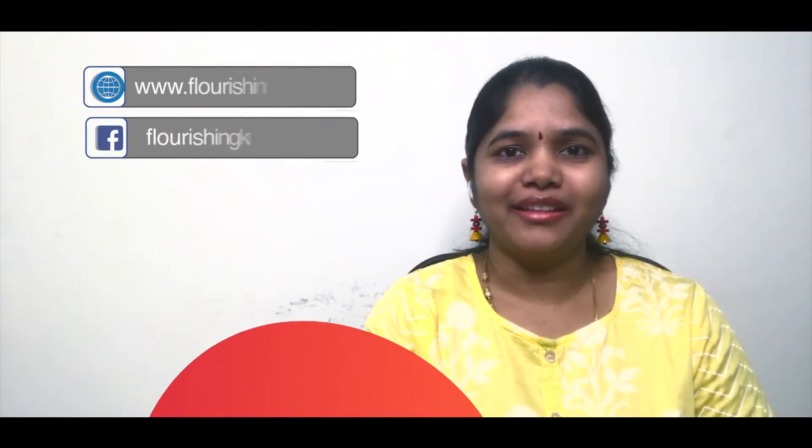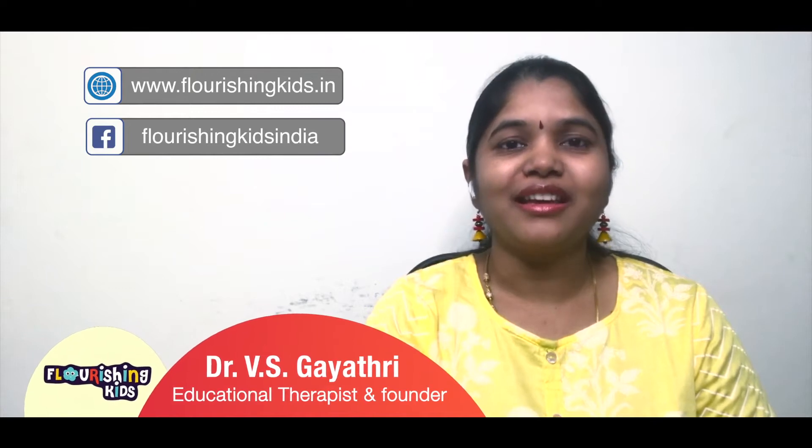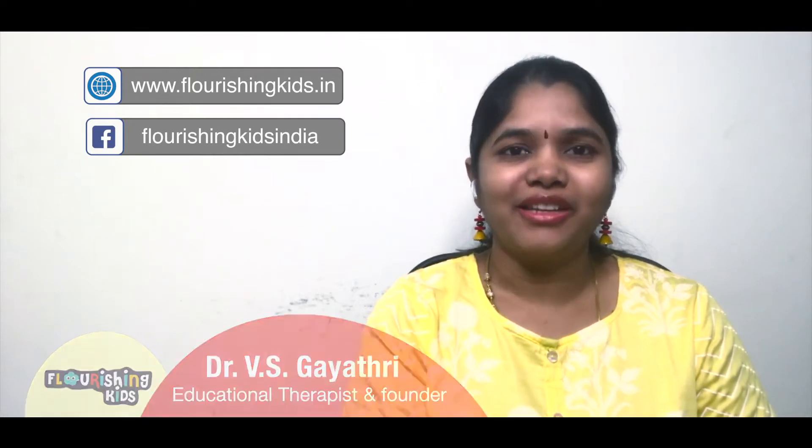Hello all, I am Dr. Gayatri, an educational therapist. I am the founder of Flourishing Kids and I work with kids having learning challenges.